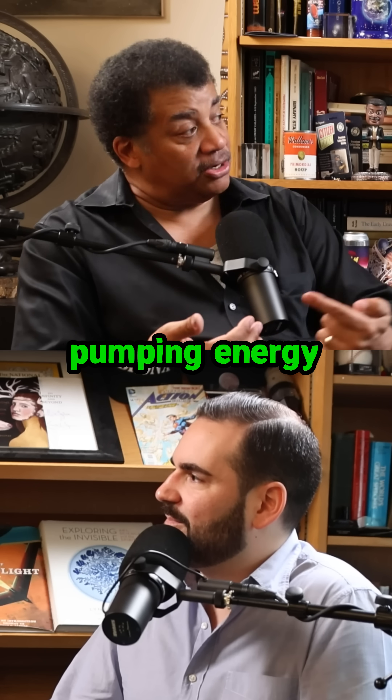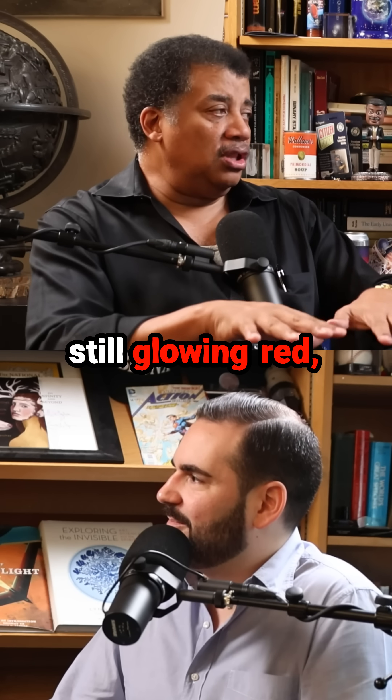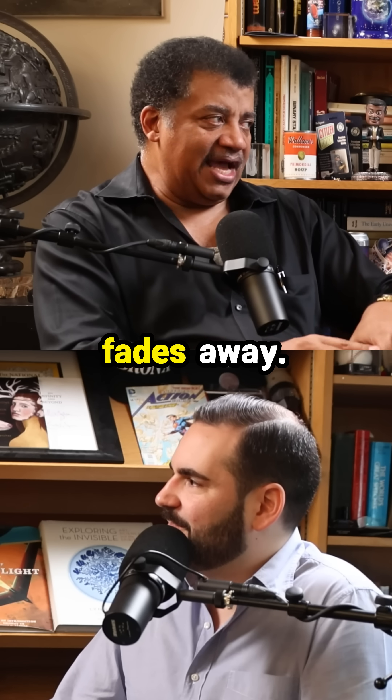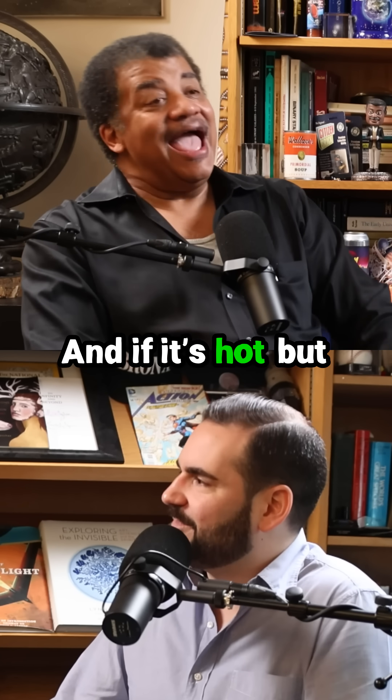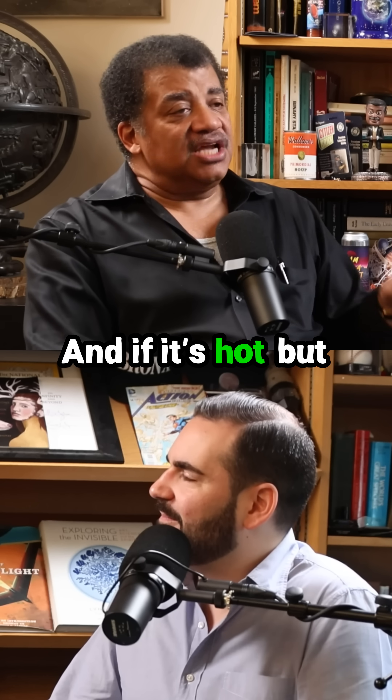Except you keep pumping energy into the stove. But if you turn off the stove, it's still glowing red and then it fades away — because it's giving up all its energy without it being replaced. And if it's hot but not glowing red, it's still giving off photons, just not red photons.